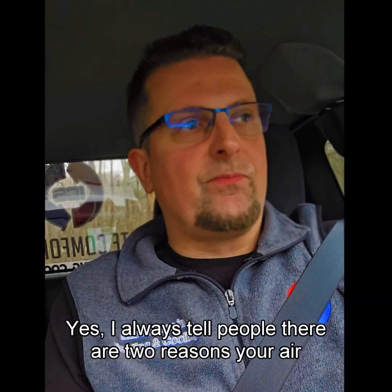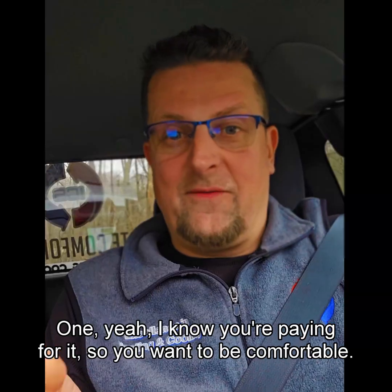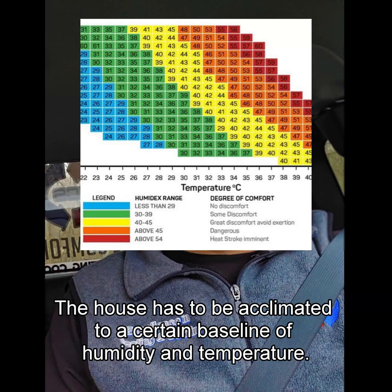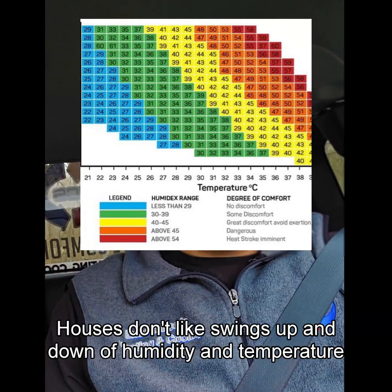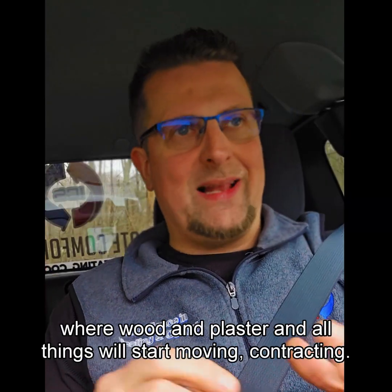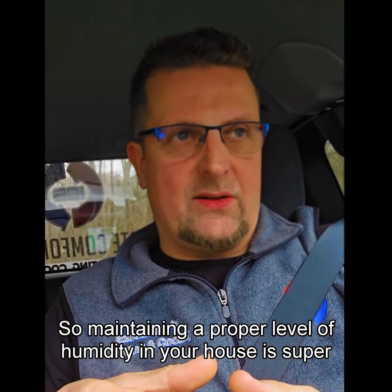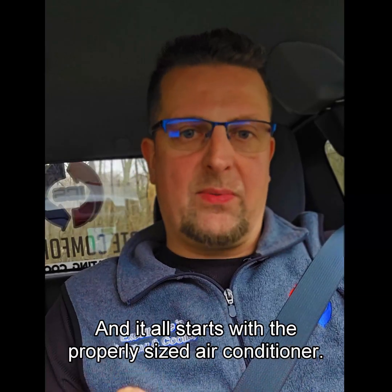I always tell people there are two reasons your air conditioning system is in the house. One, you want to be comfortable — it's for you. The other reason is it's for the house. The house has to be acclimated to a certain baseline of humidity and temperature. Houses don't like swings up and down of humidity and temperature where wood and plaster and all things will start moving, contracting. Maintaining a proper level of humidity in your house is super important, and it all starts with the properly sized air conditioner.